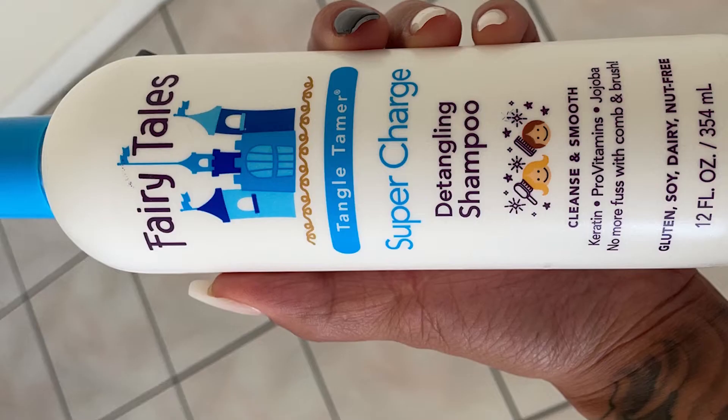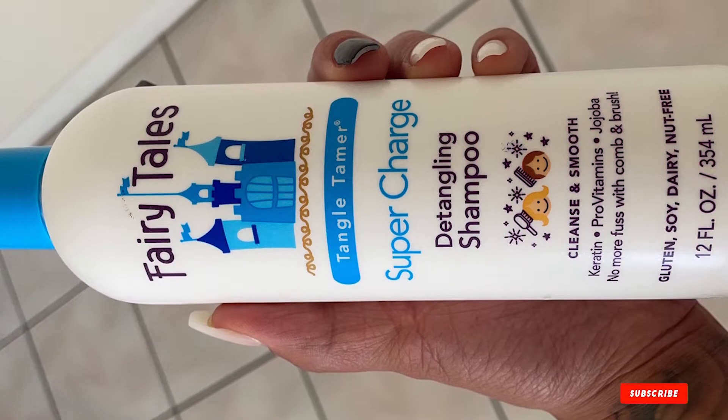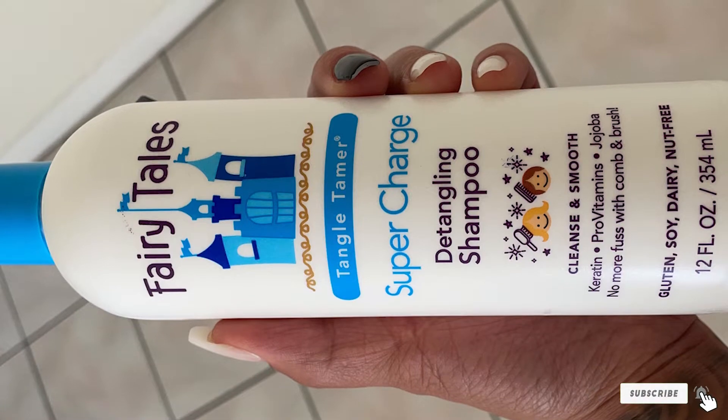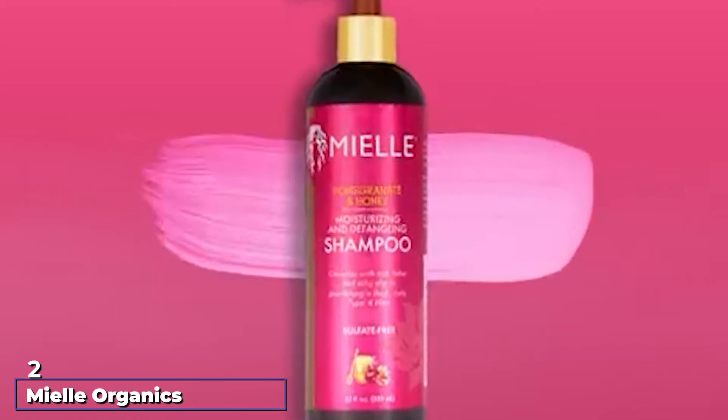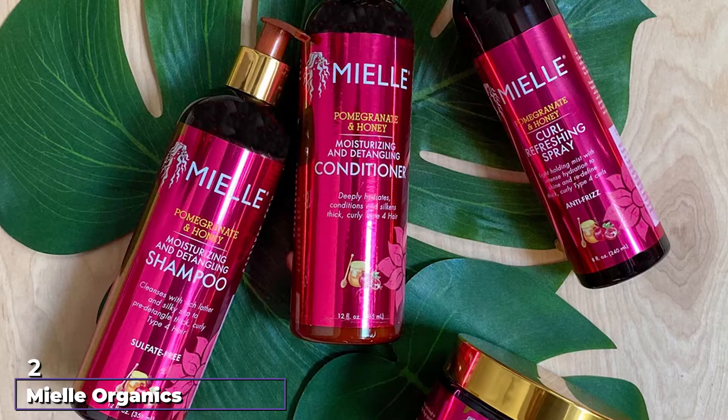Ingredients like jojoba oil and aloe vera extract promote softer hair, while hydrolyzed keratin and panthenol tackle tangles and help fortify hair for less breakage. Moving on to the next, at number two, we have Miel Organics Pomegranate and Honey Moisturizing and Detangling Shampoo.